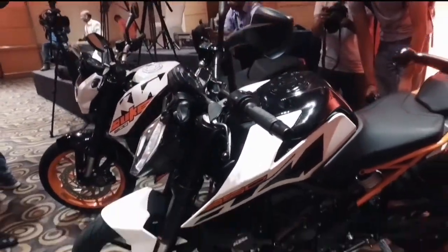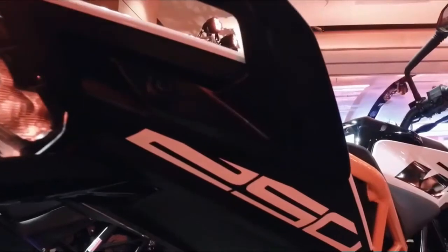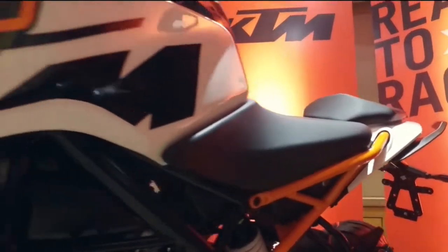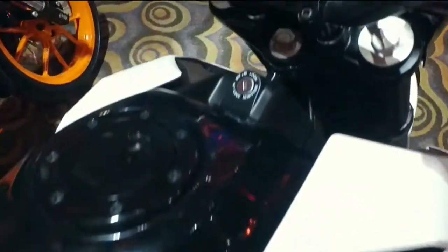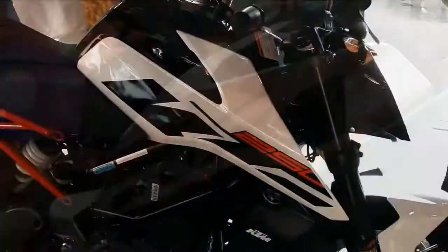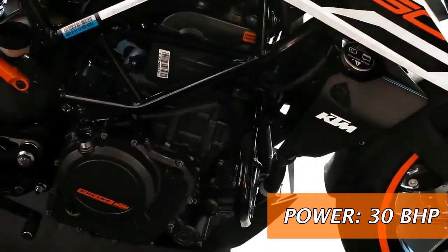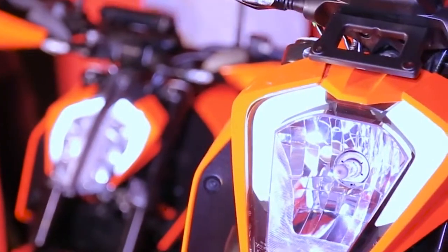The biggest surprise is that KTM has introduced the 2017 Duke 250 in the country along with these upgraded bikes. The model was already on sale in certain international markets and is now being brought into the country to fill the void between the 200 and 390 range. The new 250 Duke borrows its styling cues from the new 390 with a host of changes. This bike comes with a new 248.8cc single-cylinder engine that churns out 30 bhp of power and 24 Nm of torque, paired to a 6-speed transmission.